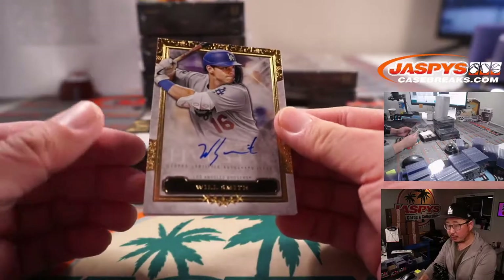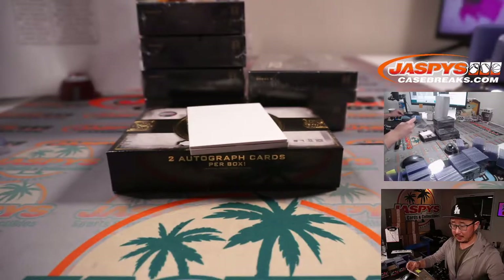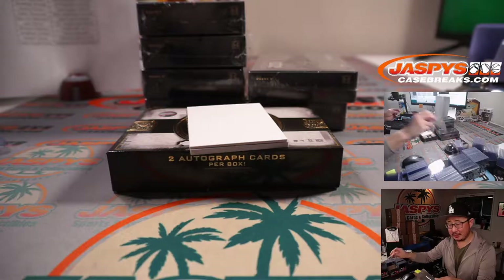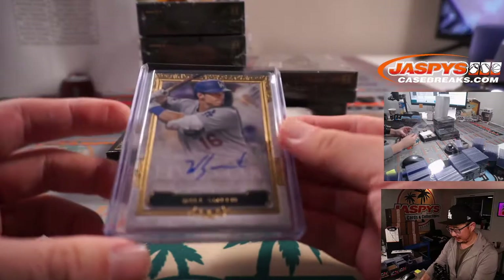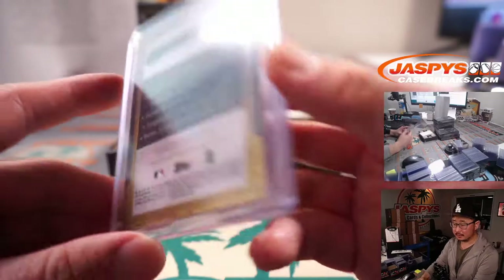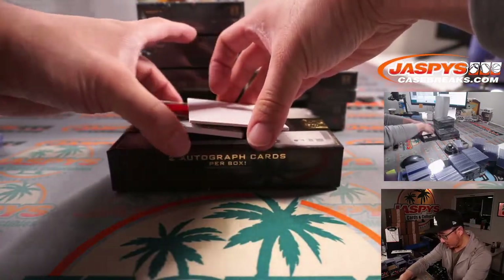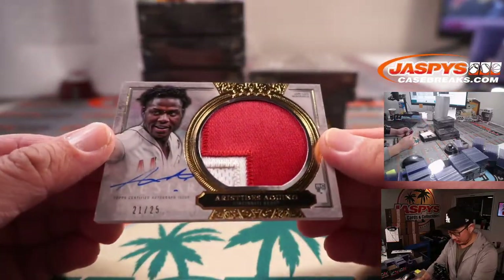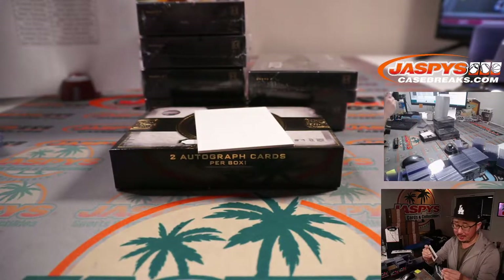Oh my god, the Fresh Prince of Bel-Air — Will Smith. Tyler with the Dodgers. Pretty sure he still uses the Fresh Prince of Bel-Air theme song as his walk-up music. And the second one here is — ooh — two-color patch and autograph, Aristides Aquino, 21 out of 25. Rookie patch and autograph for Ethan Cook and the Redlegs.